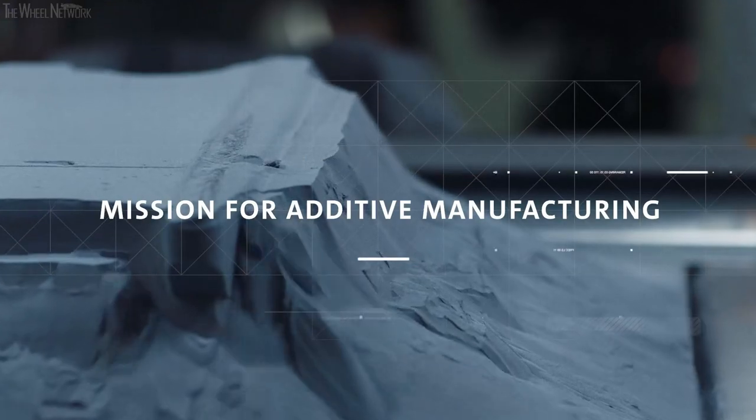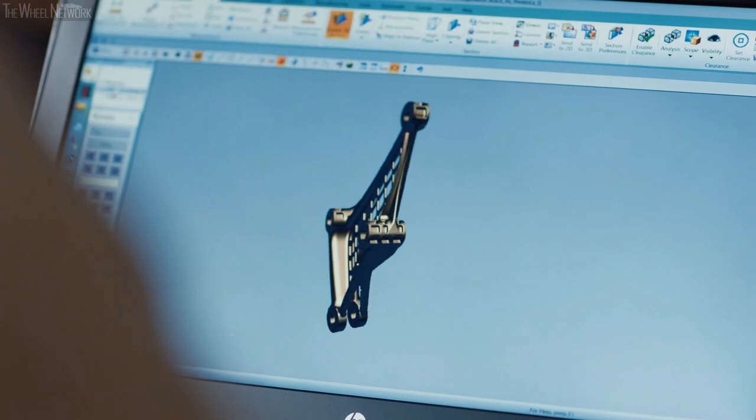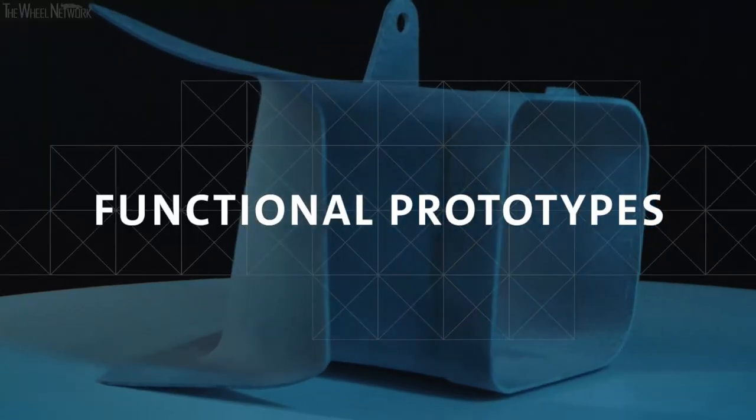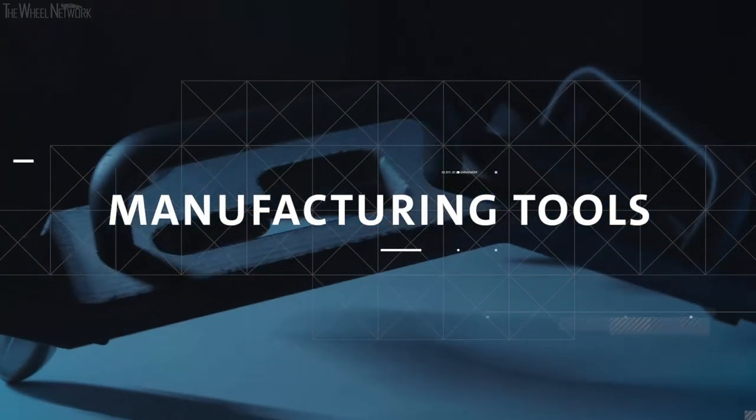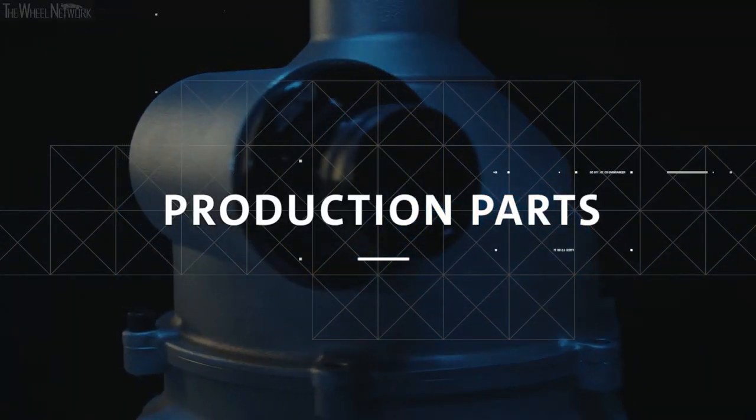3D printing is not new to General Motors — GM has been prototyping with 3D printing for 30-plus years. We've shifted our focus over the last few years with new investments in three key areas: functional prototypes with early vehicle builds, manufacturing tools with our production sites, and production parts themselves. We at GM like to be at the forefront of technology deployment, and our mission is truly to be the leader for additive manufacturing and value-added applications in the automotive space.